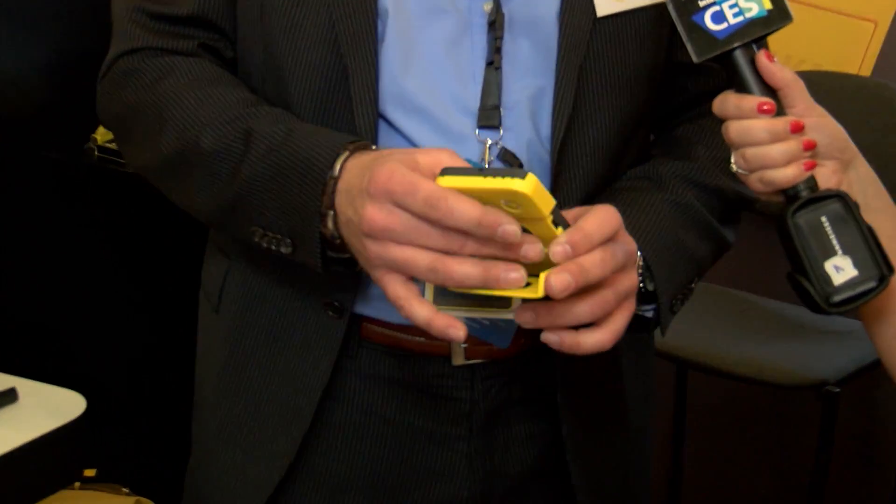The world's most efficient solar power charger. In the case of an emergency or disaster, it's an absolute necessity in every home.